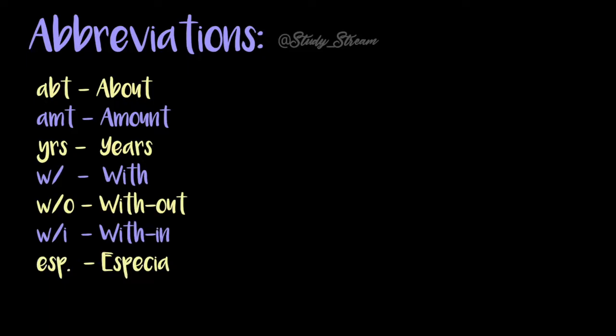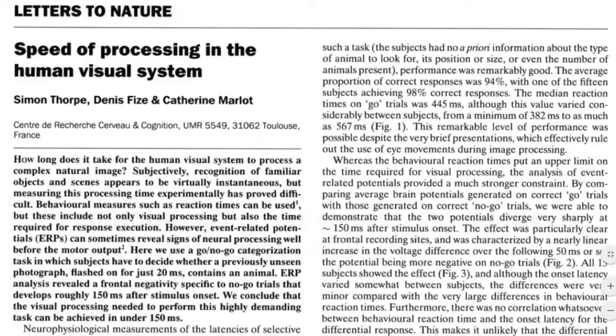A study shows that it only takes about a quarter of a second for the human brain to process and attach meaning to a symbol. By comparison, it takes an average of six seconds to read 20 to 25 words.